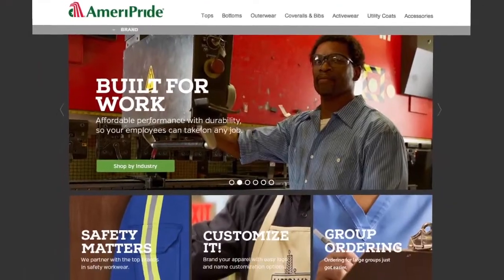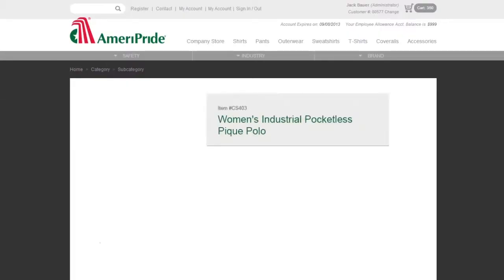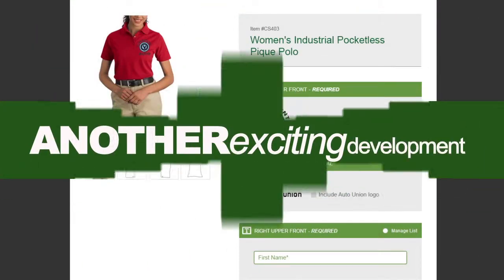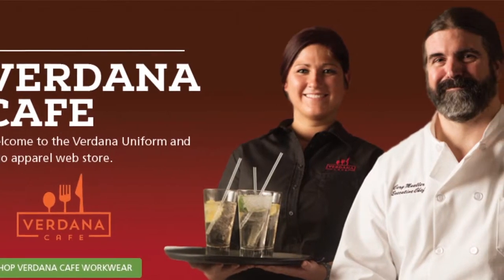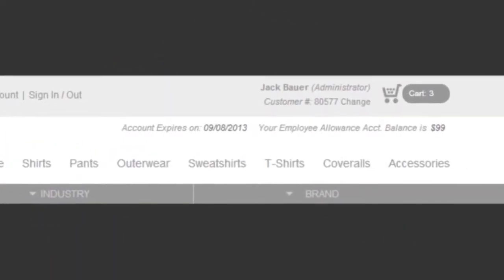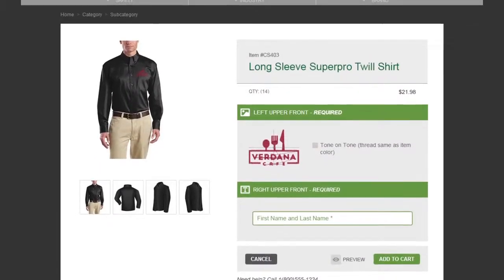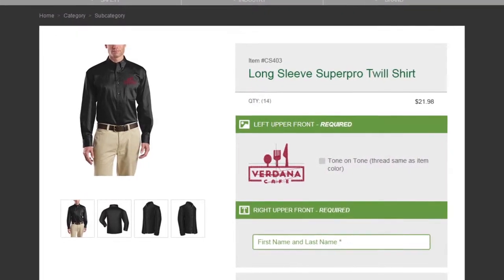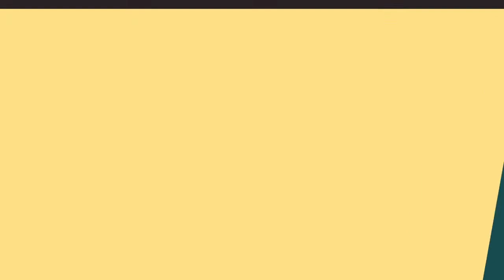And in our new e-commerce store, you'll be able to put orders together quickly and accurately, without having to get on the phone. Another exciting development is the ability to easily set up customized company uniform stores online with employee spending control. You can customize garments with your company logo and name, and your employees will be able to place orders while you control costs using preset allowance amounts.